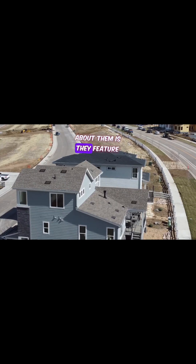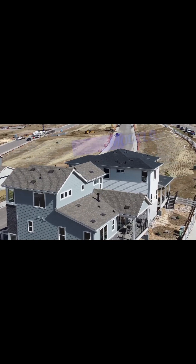These are some spectacular homes, and what's really cool about them is they feature additional dwelling unit models. These are really neat — let's go ahead and take a look and I'll point out some of the features along the way.